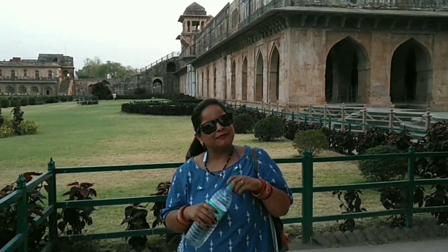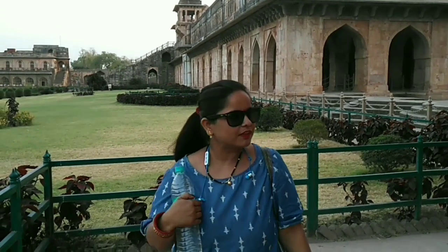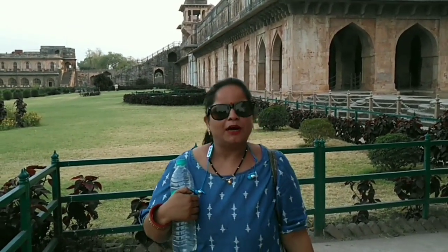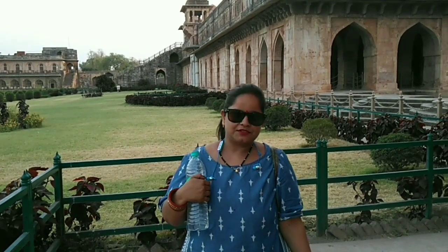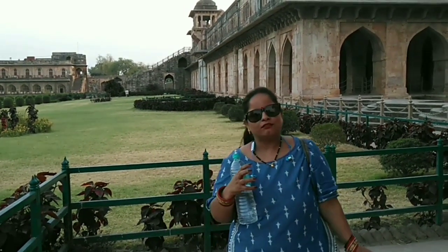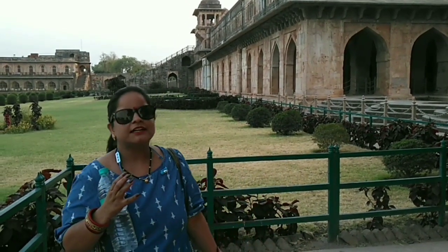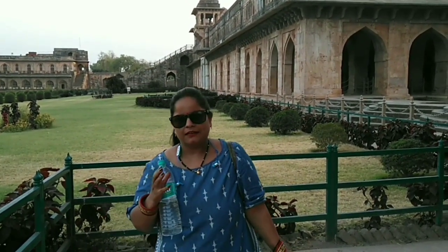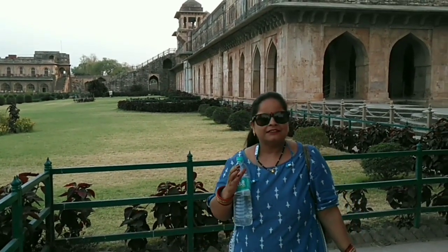Hello, I am Divya. I came from Bhopal with my family. Mandu is situated in the Malwa region of Madhya Pradesh in Dhar district. Mandu is a city of forts — wherever you see, you will find a fort. We visited Rupmati Mahal, then Jami Masjid, then Jahaj Mahal, and then Jahangir Darwaza.